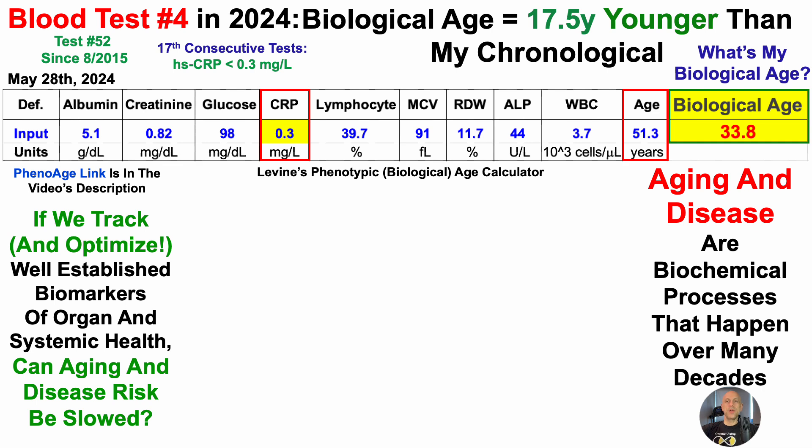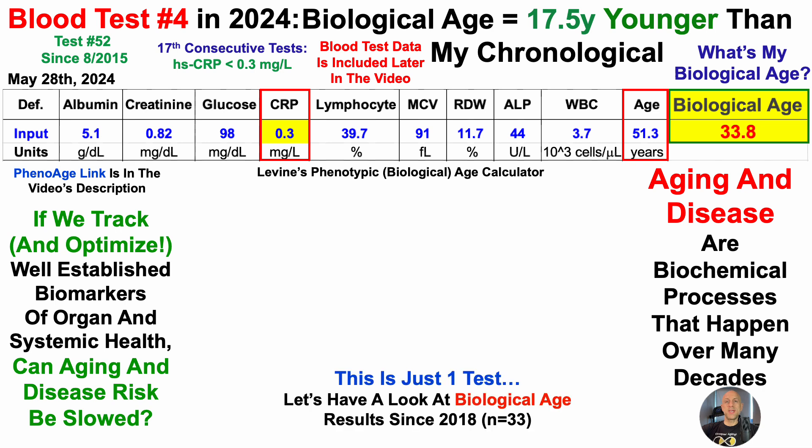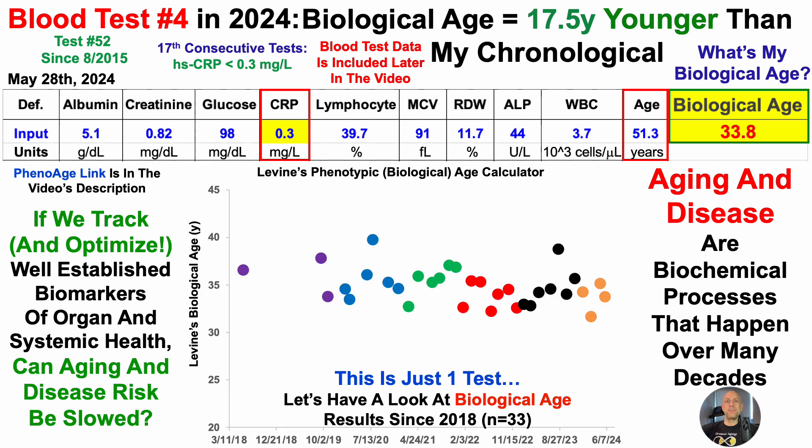Rather than just looking at data entered into a spreadsheet, screenshots of the lab report are coming up in about a minute. For more context, let's look at all biological age results using PhenoAge since 2018 — I have 33 tests over that time period. When I first started testing in 2018 to 2019, I had three tests with an average of 36.1 years.